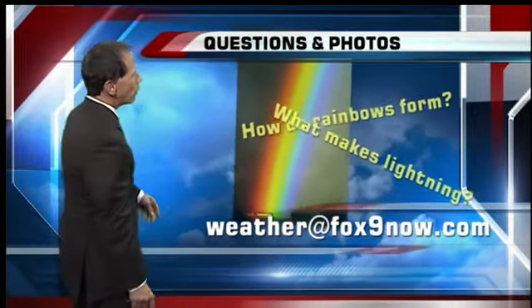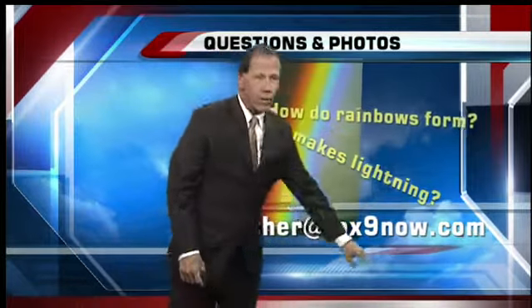Great question! If you've got any questions or photos, you can send them to me at weather@fox9now.com. You know what's fun is that we all have second-grade sons, so all three of us can relate to those types of questions right now. They are great. Great question. I'm sweating, I'm telling you. Thanks, Scott.